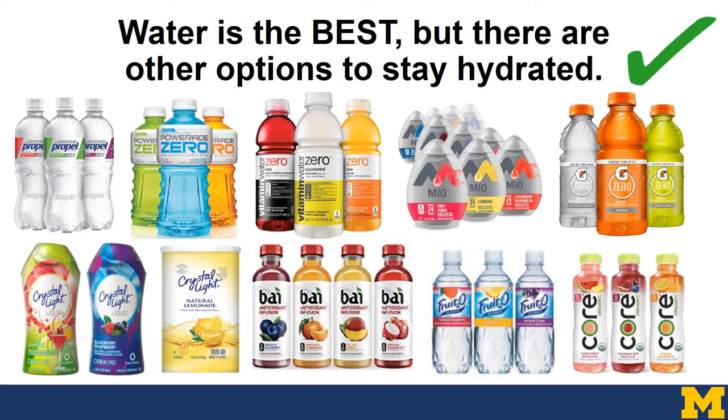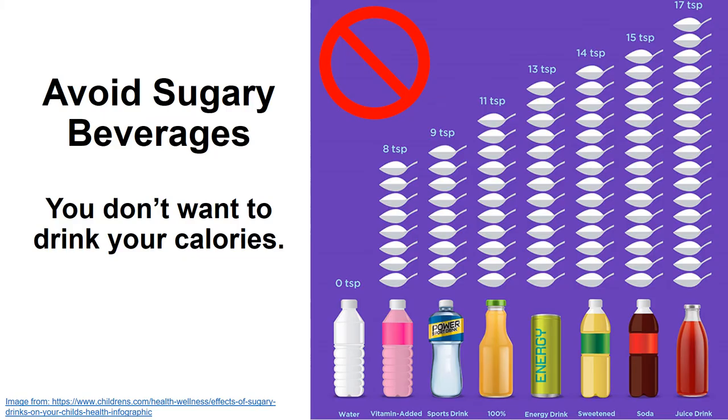Water is the best option to stay hydrated, but there are other alternatives that offer a little bit more flavor since water can sometimes be boring. The alternatives shown here are no calories, no bubbles, and no caffeine. Most importantly, you really want to avoid sugary beverages — you don't want to drink your calories, and these beverages don't really help people feel full. A lot of people think juice is a healthy alternative to pop, but oftentimes juice actually has more sugar in it than soda. Really try to limit fluids to water or other sugar-free options.